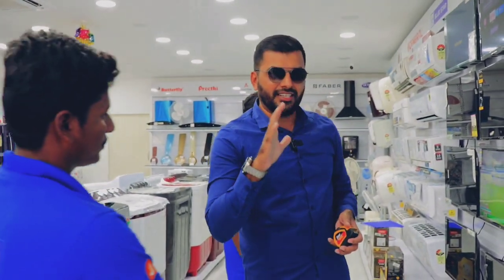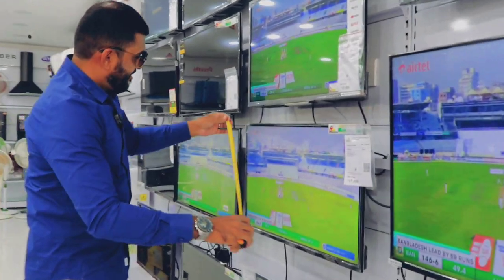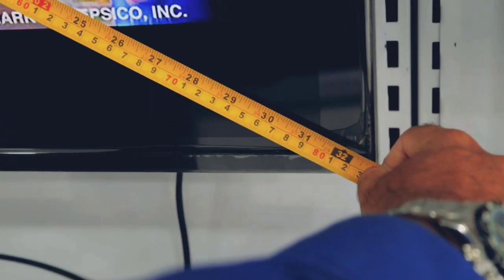Let's see how you measure the whole square. Maybe you'll know exactly how I measure it. Take a shot. Make sure you measure the whole square. Correct, that size is 32 inches. You know this? There are 32 inches.